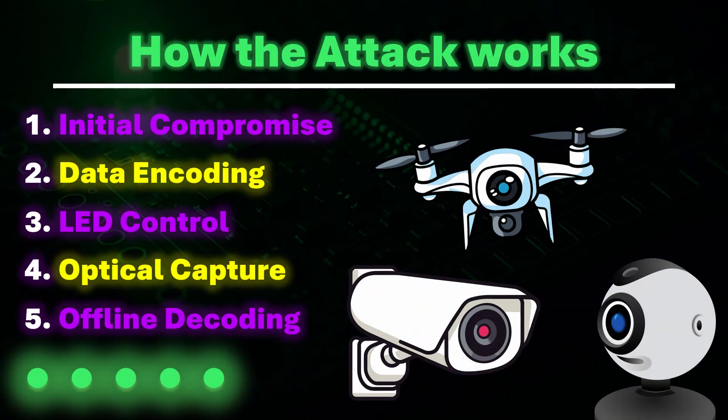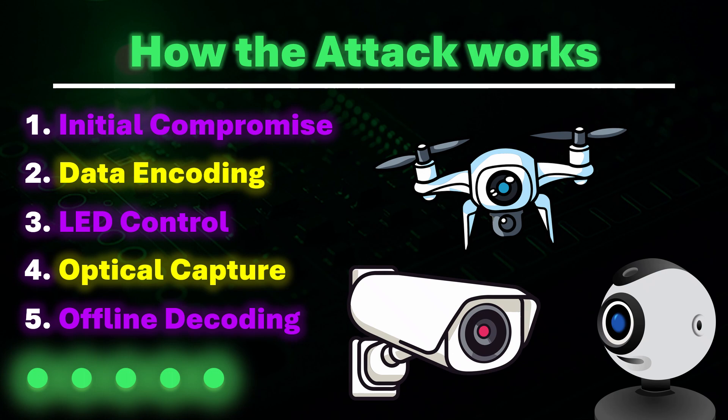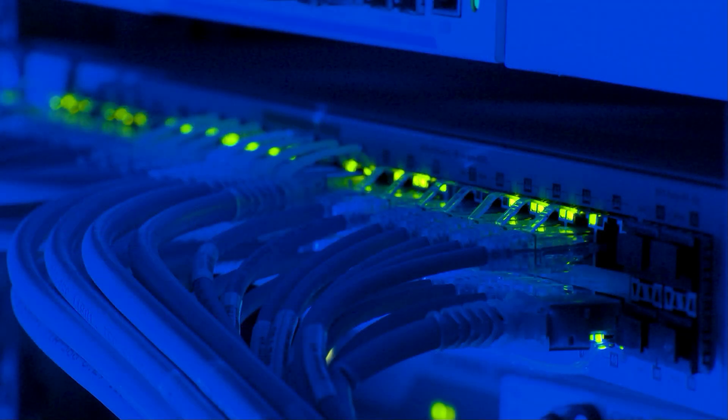Crucially, the transmission requires no network activity at all. It occurs entirely through optical signaling using the network interface card LED, making it exceptionally stealthy and invisible to conventional security monitoring tools.